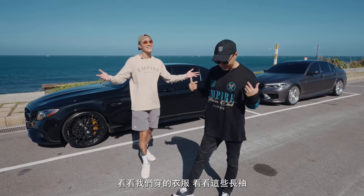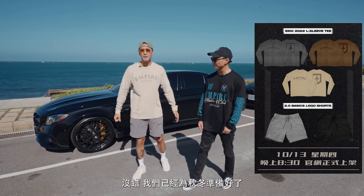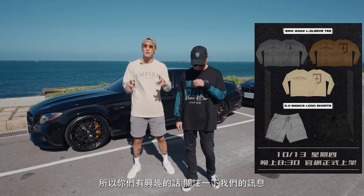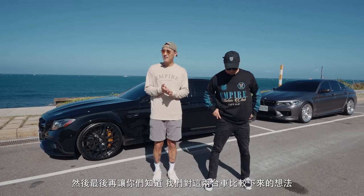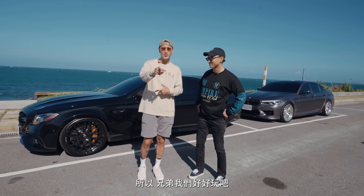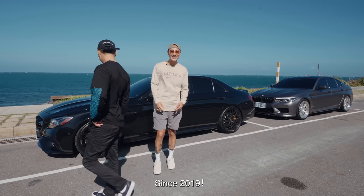It's a beautiful autumn day. Check out these T-shirts — this long sleeve is the new stuff coming at you, ready for fall and winter. If you guys are interested, watch out for the new drop. We're gonna be driving these things, have some fun, and let you guys know how we feel about the two cars at the very end. Let's disturb the peace — let's go. Since 2019.